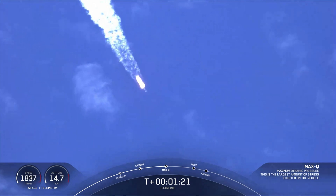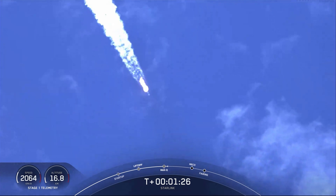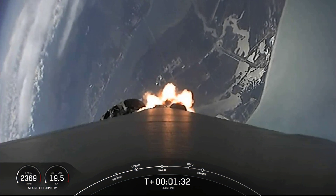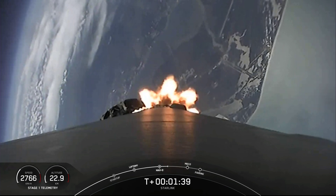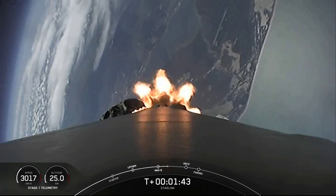We just passed through max Q and in about a minute we will have three events happening back to back: main engine cutoff or MECO, stage separation, and second engine start one. First, main engine cutoff — that is where all nine Merlin 1D engines that you can see burning right now will shut off to slow the vehicle down in preparation for stage separation.